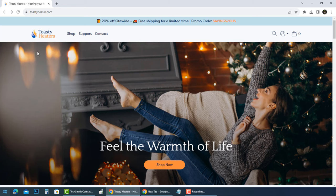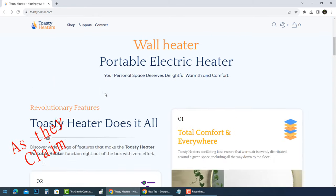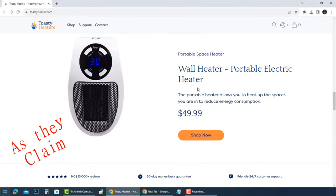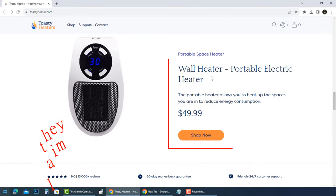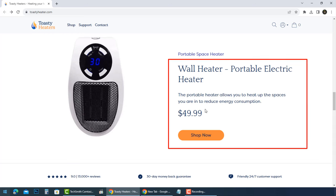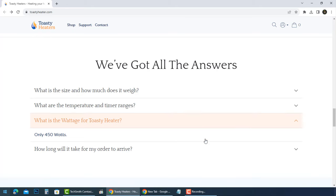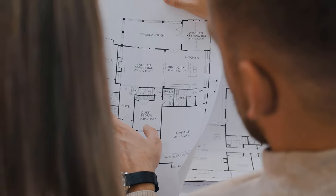Hi everyone. They claim the Toasty Heater is a wall heater you can get for only $49.99 — a portable heater that allows you to heat up the spaces you are in to reduce energy consumption. For electric heaters, the amount of heat is measured in watts. This heater uses only 450 watts.